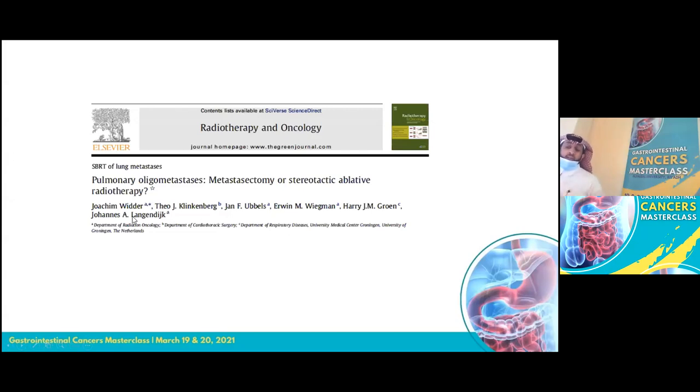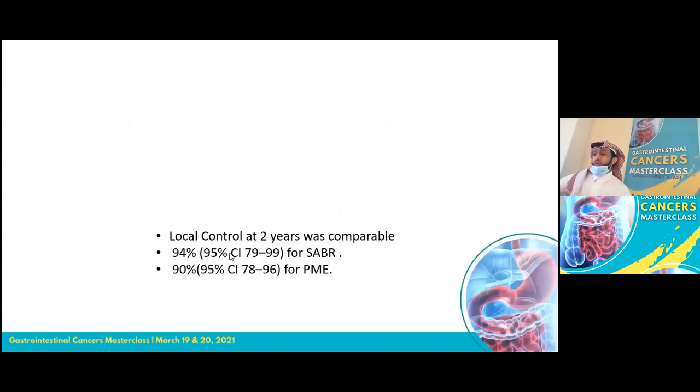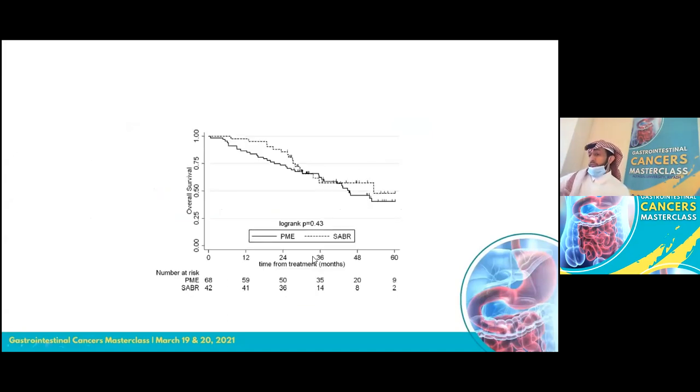Finally, a comparative study of metastatectomy versus SBRT for lung metastases from different primaries showed local control at two years was exactly comparable — no statistically significant difference. Numerically, SBRT actually provided slightly better local control, as also visible in the graph.